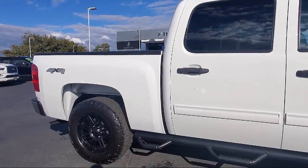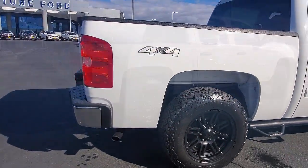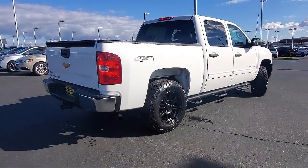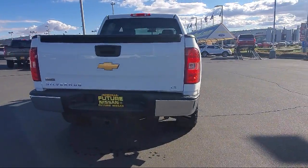solar ray deep tinted glass, fully automatic headlights, keyless entry, heated door mirrors, dual front side impact airbags, and chrome bumpers.